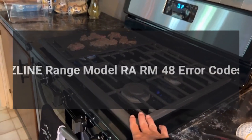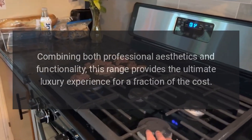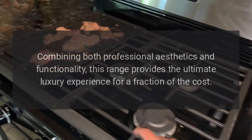Experience attainable luxury with the Z-Line dual fuel professional range, combining both professional aesthetics and functionality. This range provides the ultimate luxury experience for a fraction of the cost.